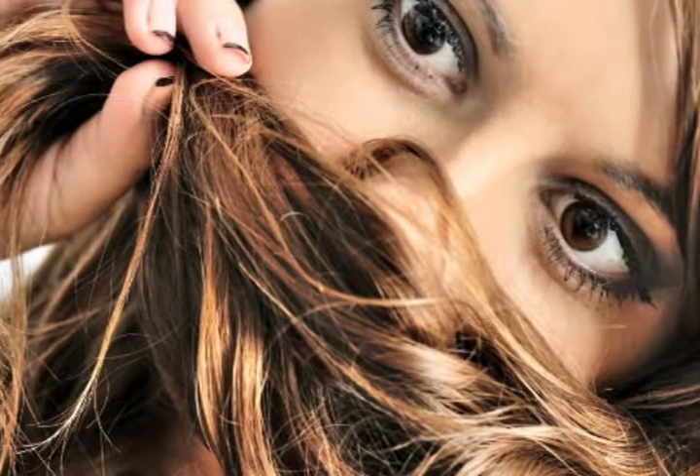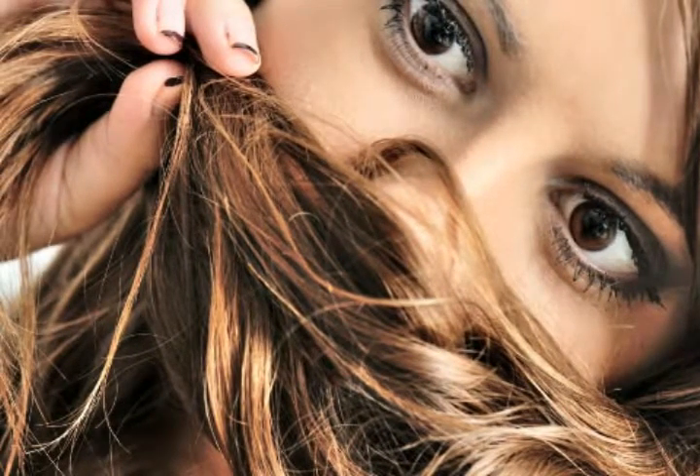3. Moisturize. Your hair and skin need moisture to keep them balanced and healthy. Find a quality moisturizer for your skin and apply it twice a day and after swimming. If your hair is dry, use moisturizing shampoos for damaged hair and give yourself a hot oil treatment once a week.